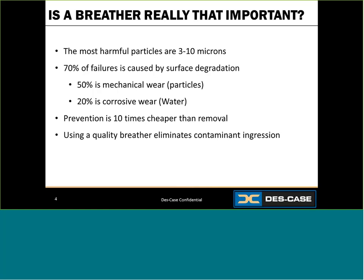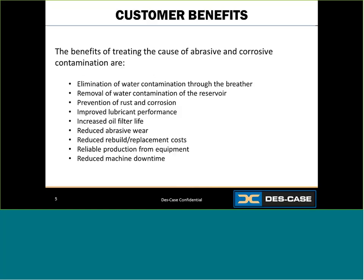You can keep those contaminants out by using a quality breather. Let's take a look at a couple of the customer benefits. Of course, you're eliminating contamination through the breather, but you're also preventing rust and corrosion, getting increased oil and filter life, reduced abrasive wear, more reliable production from your equipment, and reduced machine downtime — all very valuable.